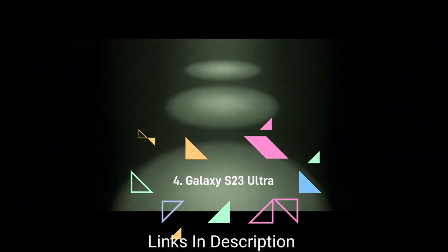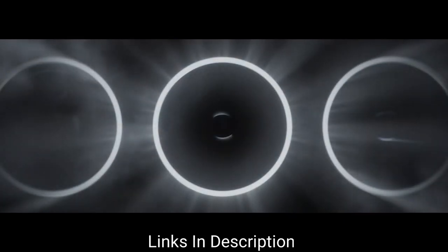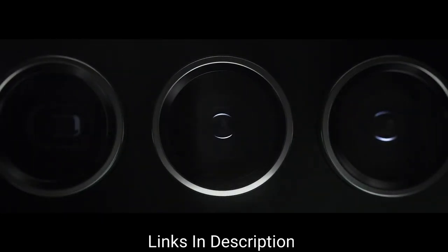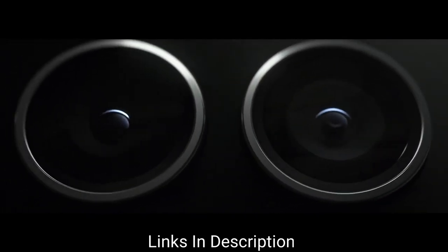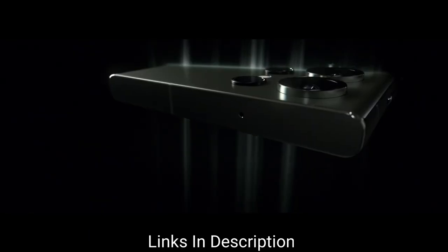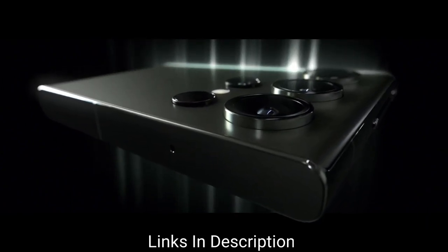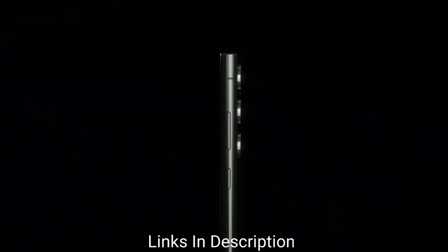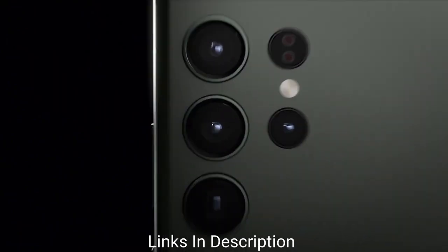Samsung Galaxy S22 Ultra or S23 Ultra. Samsung used to have a poor reputation regarding Android security, but the company has done a complete turnaround and is now regularly updating and patching its phones. What's even more interesting is that the brand now guarantees four years of Android OS updates along with five years of security patches — more than Google — making devices like the Galaxy S22 Ultra or the recently launched Galaxy S23 Ultra much more enticing.